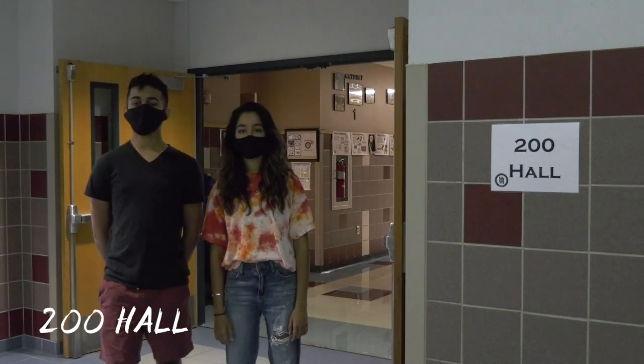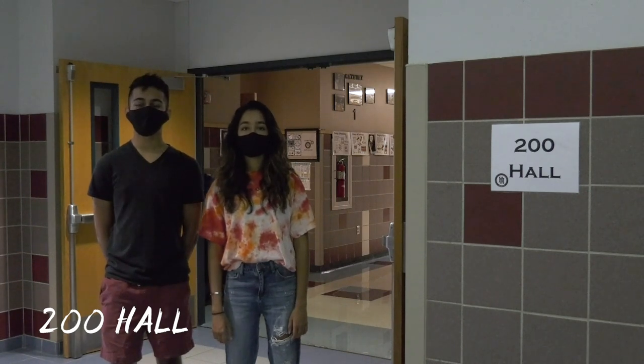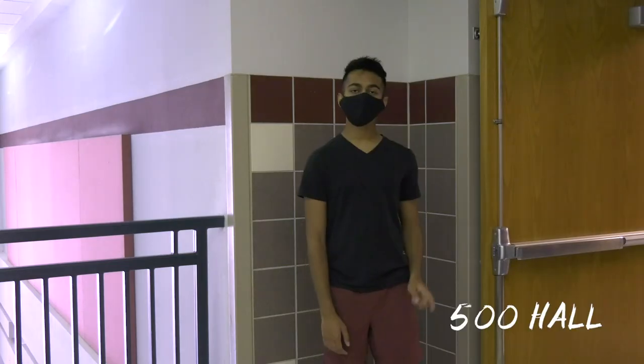Most classrooms are to the right. The four hallways each have their own system of room numbers. You'll find room numbers in the 200s here, 300s here, 400s here, and 500s here.